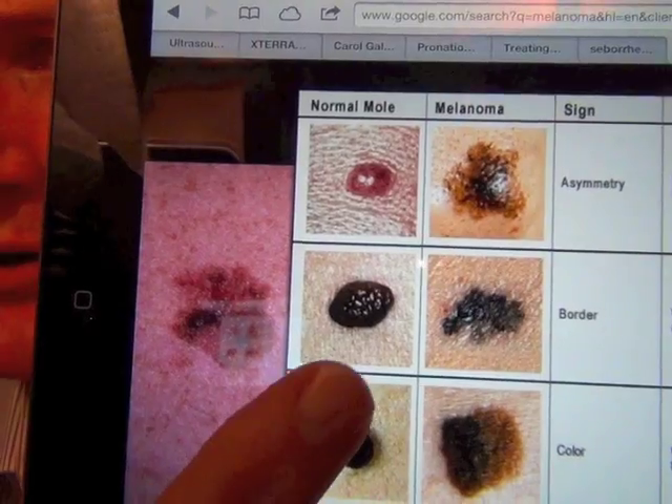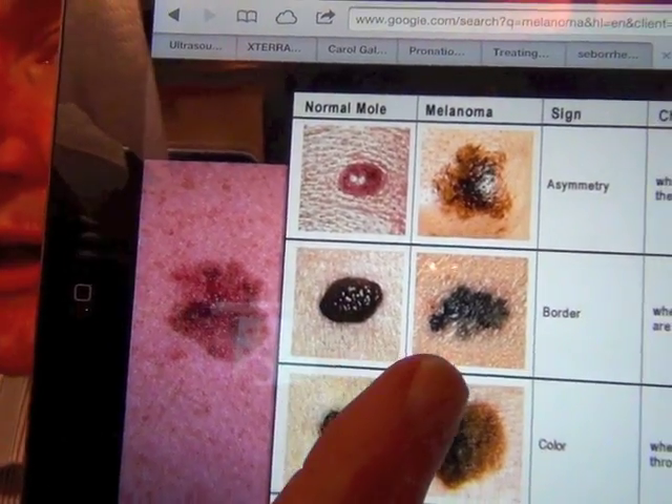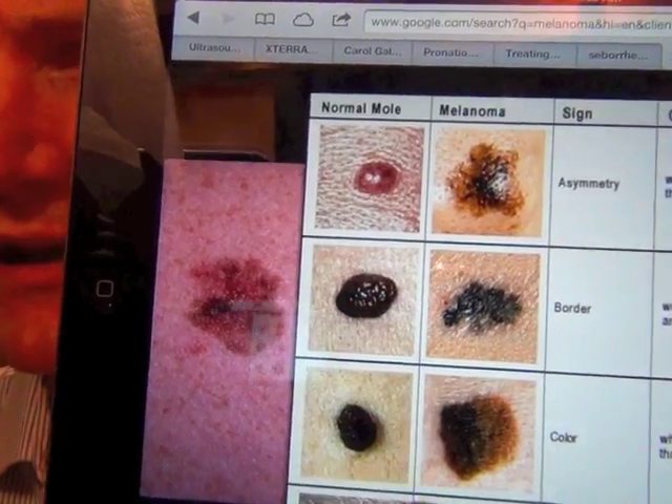B is border. Here's a regular mole and the border is nice and sharp — the edges are nice and sharp. With melanoma, you have the edges sort of fading into the skin. Very irregular.